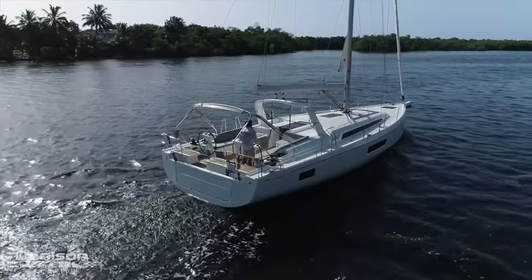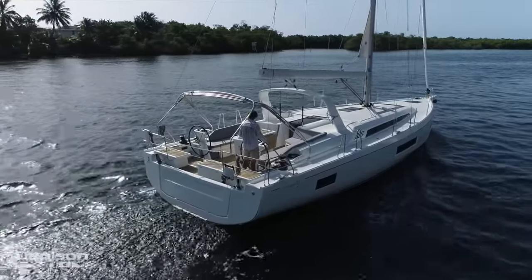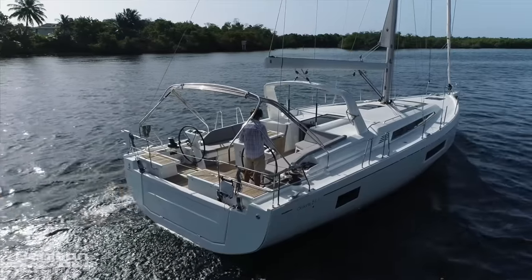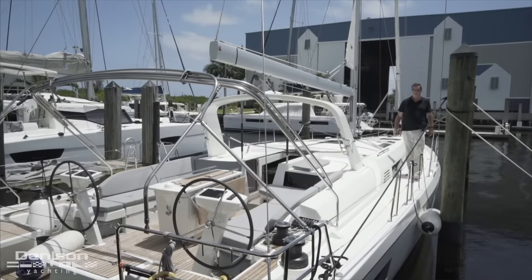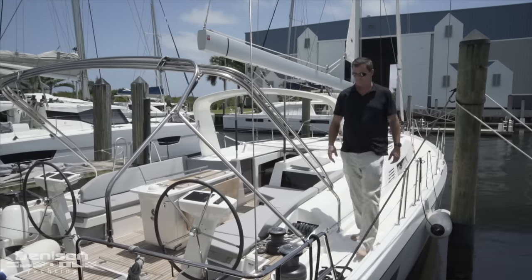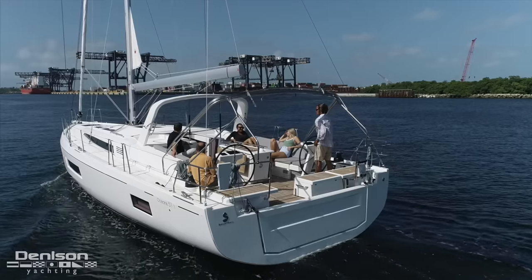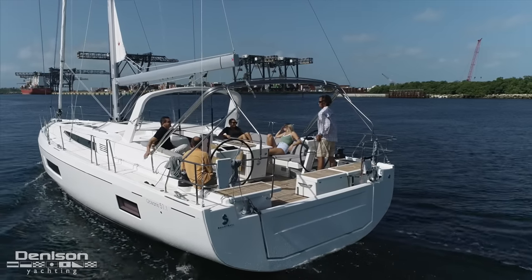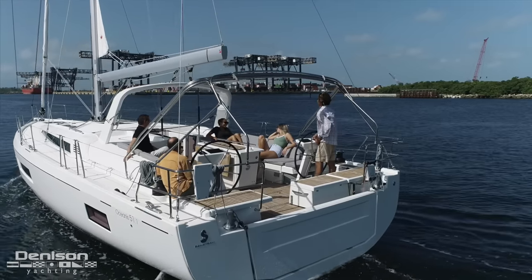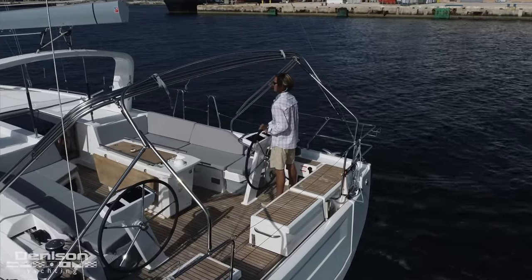The boat is set up for single-handed sailing and has four self-tailing power winches. Additionally this boat is equipped with a bow thruster. Moving back to the main cockpit there are two different aspects of this area: one is a functional area to sail the boat and the other is a relaxing area to enjoy time with your friends and family. You'll note this is a dual helm boat and we have twin helm stations with B&G electronics at each, including full radar.